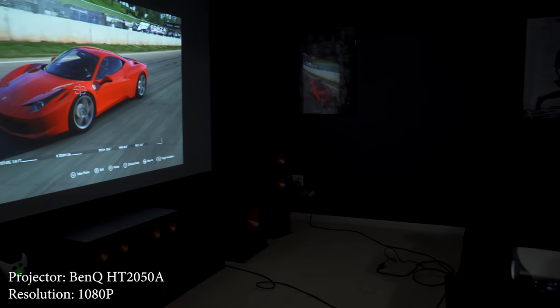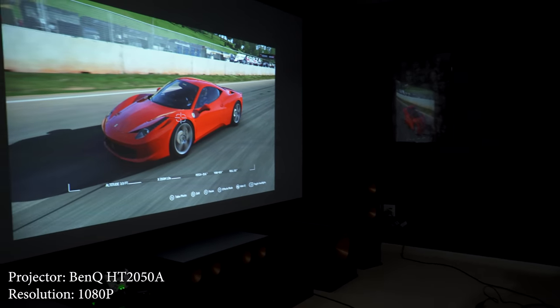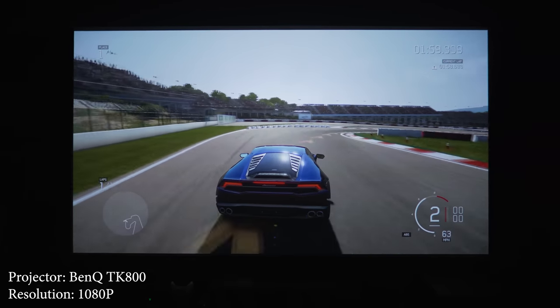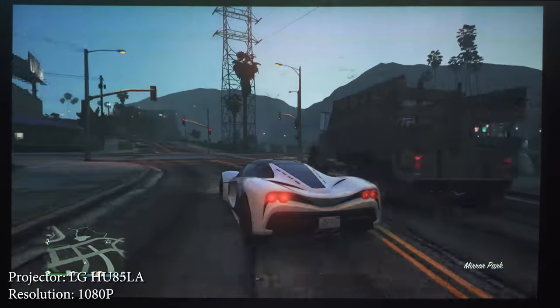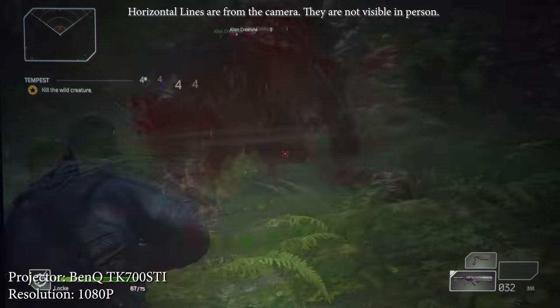What's up guys? It's Chris Majestic. With projector technology improving and projectors gaining popularity over the past few years, more and more people are interested in buying a projector for gaming. Not only does a projector give you a huge screen perfect for playing games, but there are actually a few projectors out there that are made specifically for gamers. Today I want to tell you what to look for when choosing a gaming projector and give you my top five gaming projector picks.